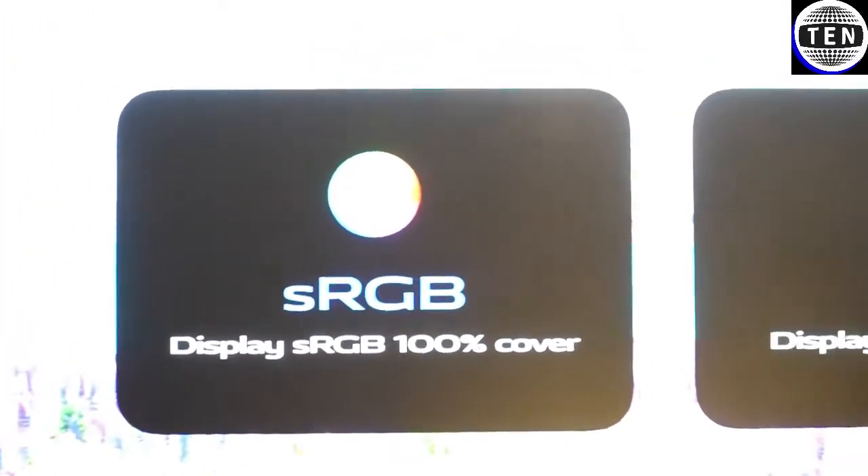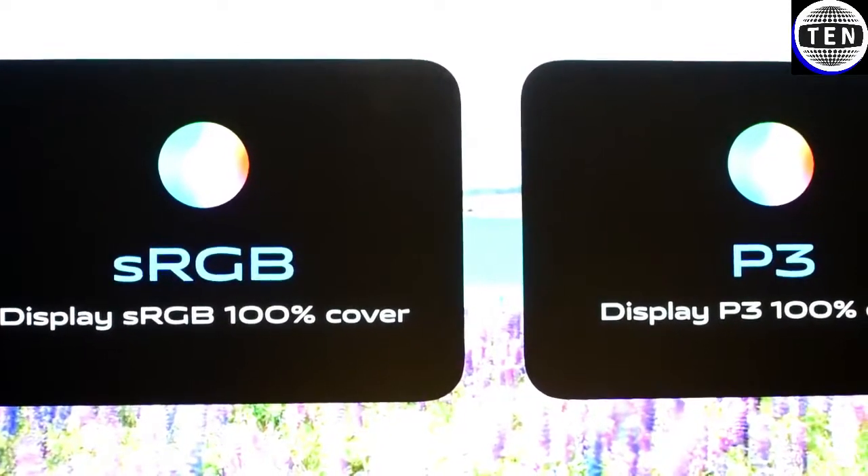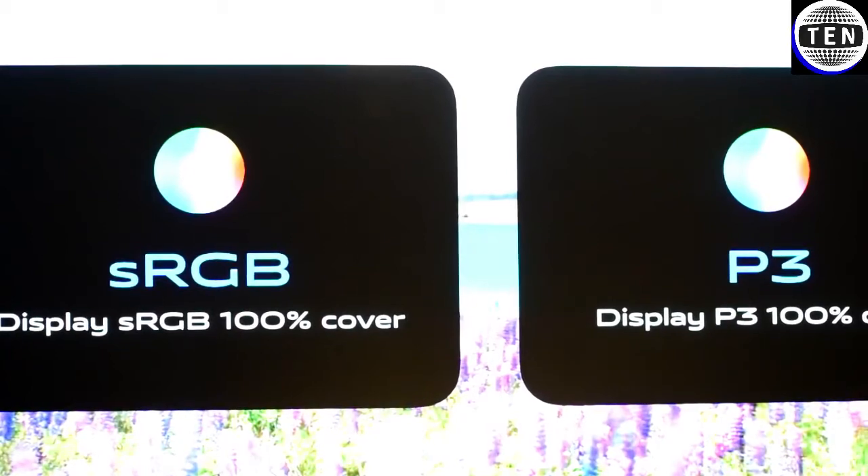So you never have to squint your eyes while looking at the screen in bright sunlight. Even in bright sunlight, you can view all your content on the V17 very clearly. See this comparison between a normal screen and an E3 Super AMOLED display — the colors are brighter, more vivid, and more vibrant. Thanks to the E3 Super AMOLED display, it covers 100% of the DCI-P3 color gamut and 100% of the sRGB color spectrum, so however the creator intended the content to look, you will see it very accurately and vividly.